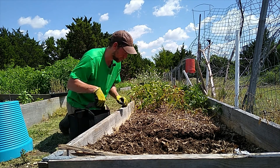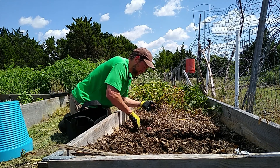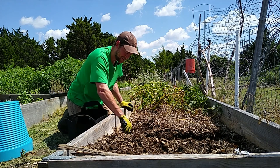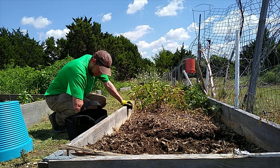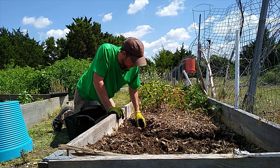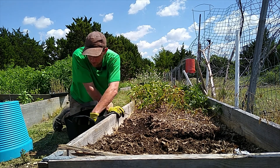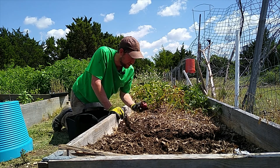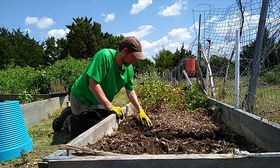That one looks good. Red tater, red tater — I love these red potatoes. I haven't had a problem with them. Not a single one so far, out of the years. Oh, there's one little bite on it. Look at that thing, it's insane.